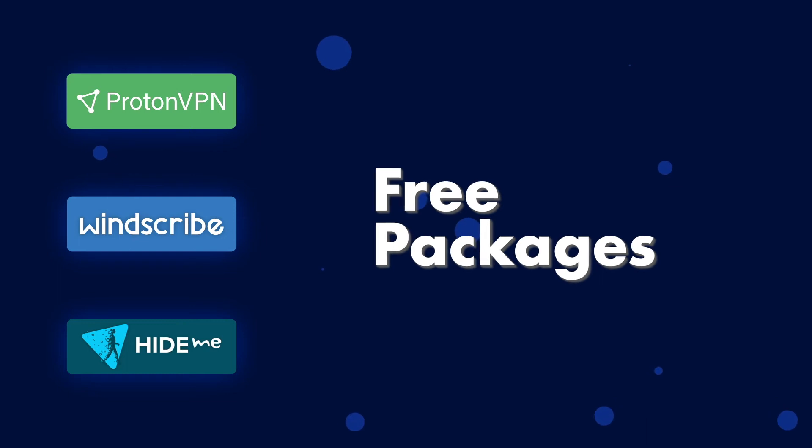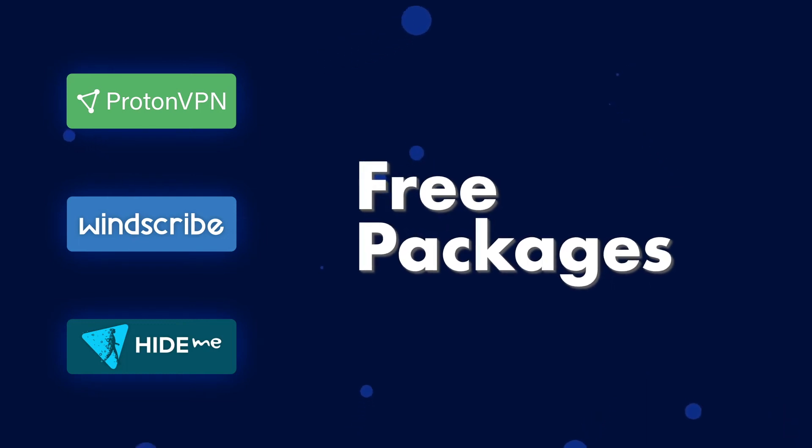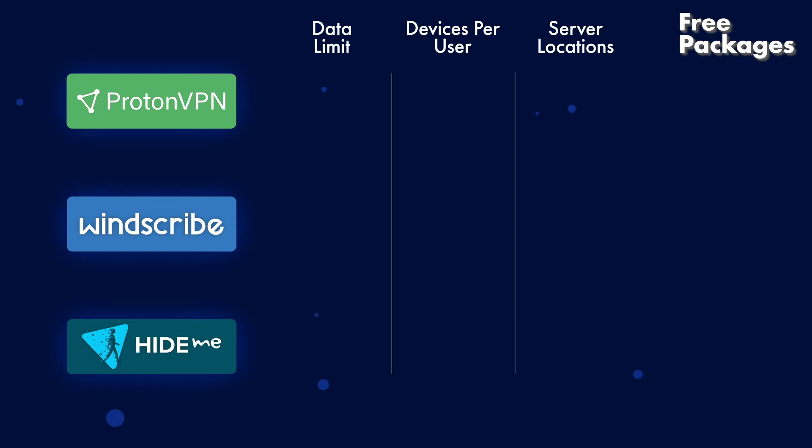ProtonVPN, which is the exceptional one out of the three, offers unlimited data, one device per user, and three different server locations. Windscribe VPN offers 10GB of data per month, unlimited devices per user, and 10 different server locations.